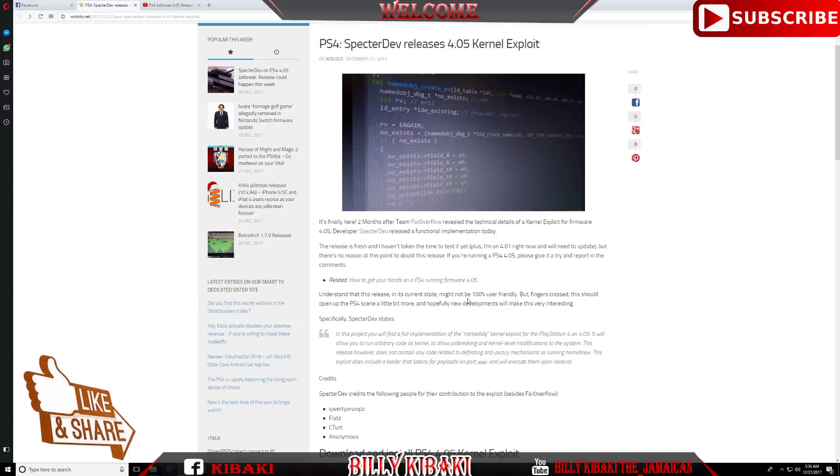Underneath it says: 'Understand this release in its current state might not be 100% user friendly, but fingers crossed this should open up the PS4 scene a little bit more.' Hopefully other developers will take a look at this exploit and implement things of their own to make it more user friendly.